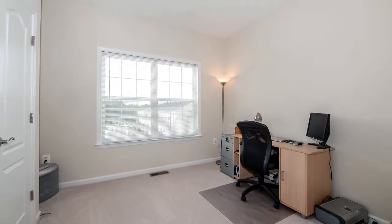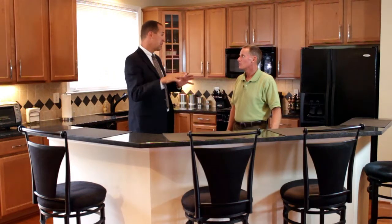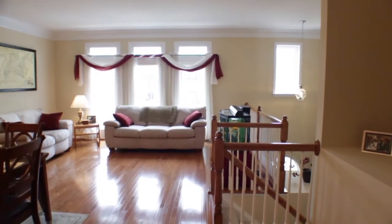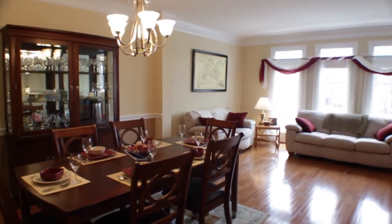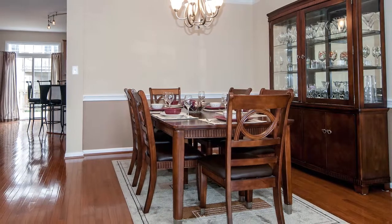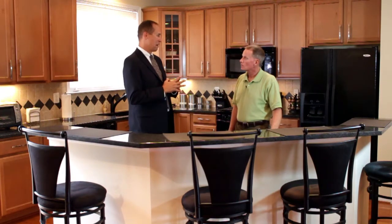As you walk in from the main foyer you'll immediately notice how light and bright the main level is. The light floods in through the large front windows and glistens off the gorgeous hardwood floors throughout the main level. There's plenty of room to entertain in the formal living room and the dining room, and you'll find fresh neutral paint throughout the entire house, professionally done.